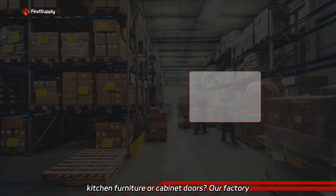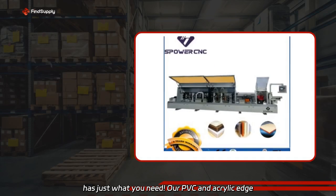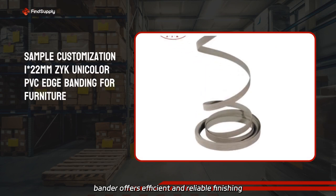Our factory has just what you need. Our PVC and acrylic edge bander offers efficient and reliable finishing solutions. Visit us now.